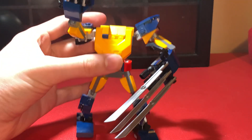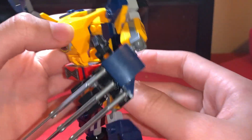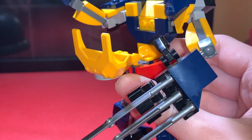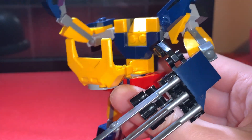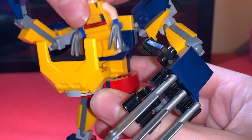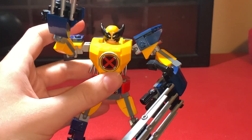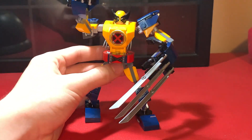Really the last play feature you can do is open up this little hatch, and then stick your Wolverine figure inside. It doesn't have to be Wolverine though — you can stick any figure in.